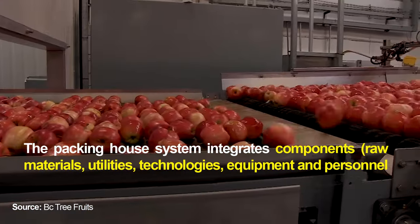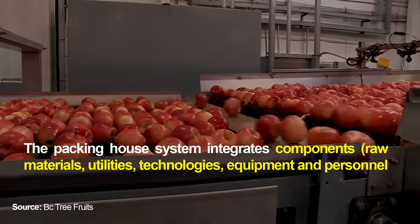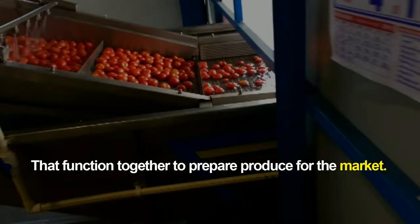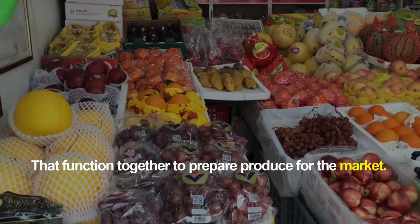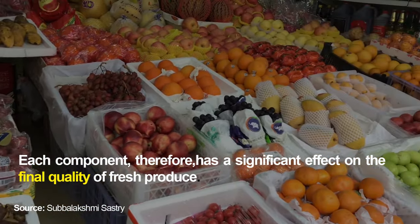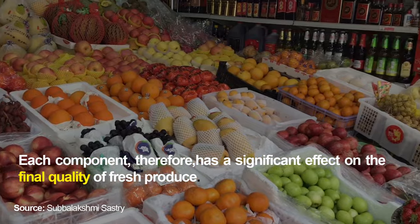The packing house system integrates components including raw materials, utilities, technologies, equipment and personnel that function together to prepare produce for the market. Each component therefore has a significant effect on the final quality of fresh produce.